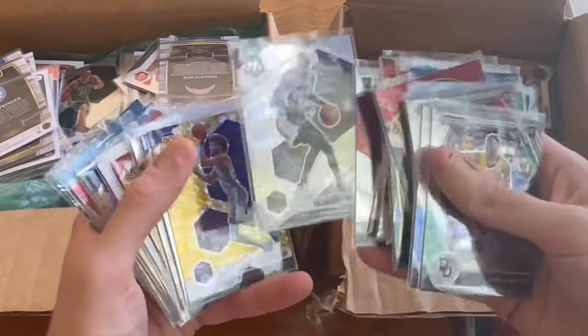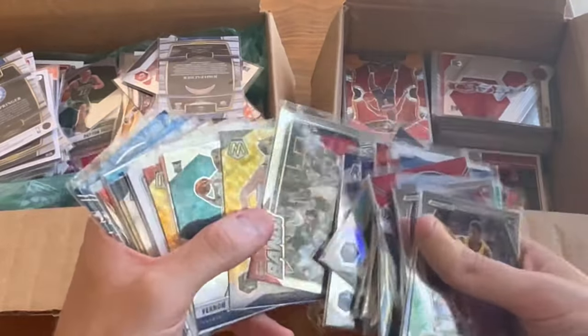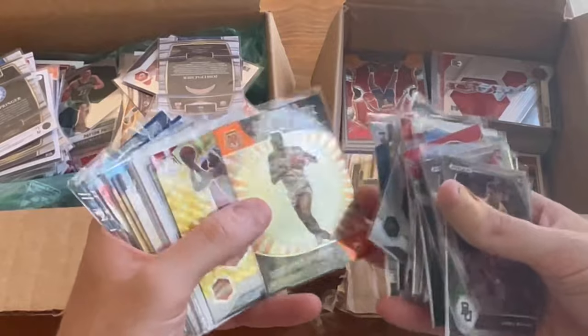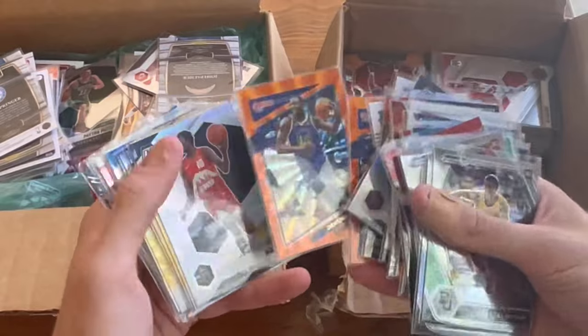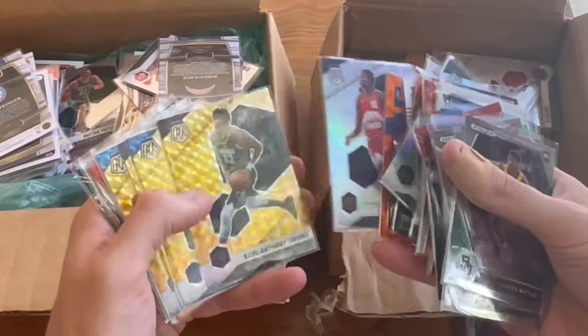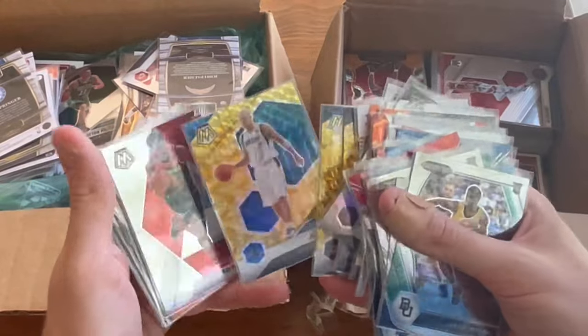Bronte Murray, nice silver mosaic. Bagley on the yellow. Dwyane Wade. Pascal Siakam — nice card. Jordan Poole. Draymond. Bowl ball. That's a nice yellow — Jason Kidd.